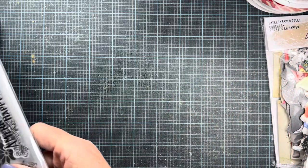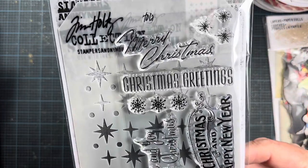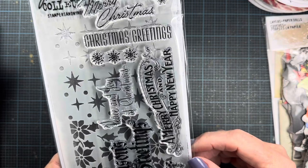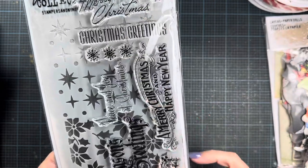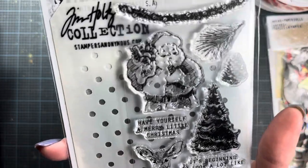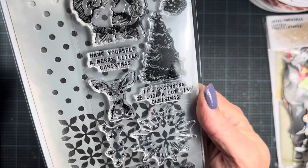I also got two of the smaller stamp sets. This one is the vintage Christmas sentiments — I really liked the size of these sentiments. On the red rubber set his sentiments can get a little large for card makers since I don't make oversized cards, so I liked the size on this particular set. And then I also grabbed this other set — I thought it was really, really cute with all these little images, and of course the full-size stencil in the background as well.